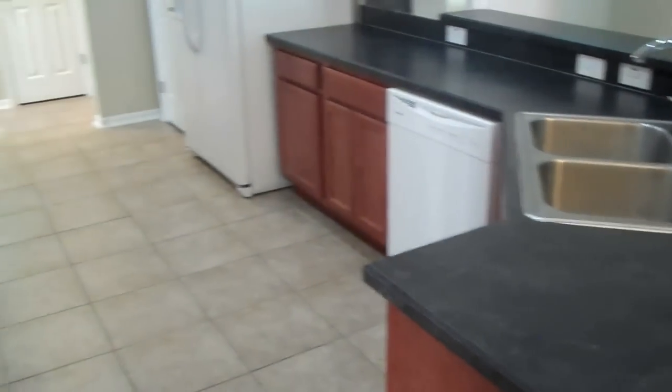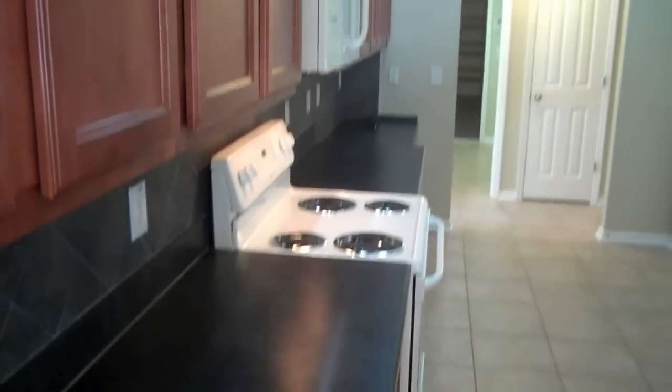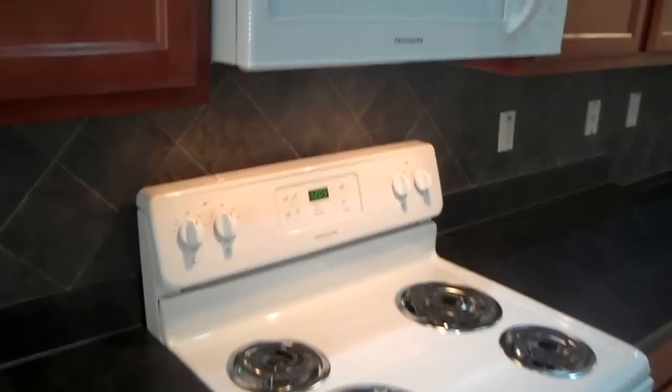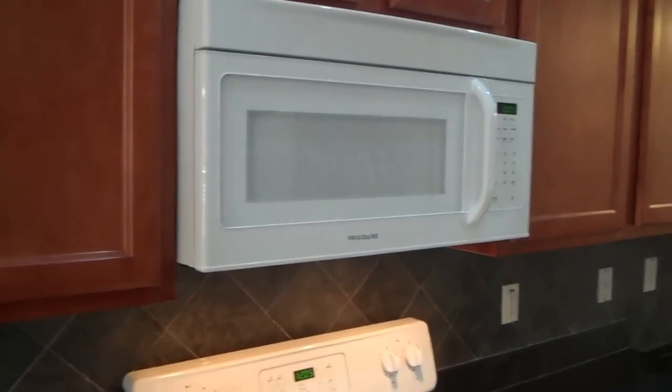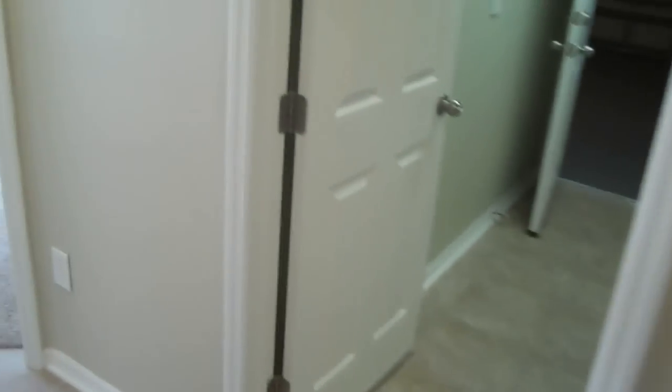Walking back through the kitchen — it looks very nice and all updated. There's lots of space, a fairly brand new oven, brand new microwave, a brand new dishwasher, lots of space and storage, a completely brand new refrigerator, and a pantry there.